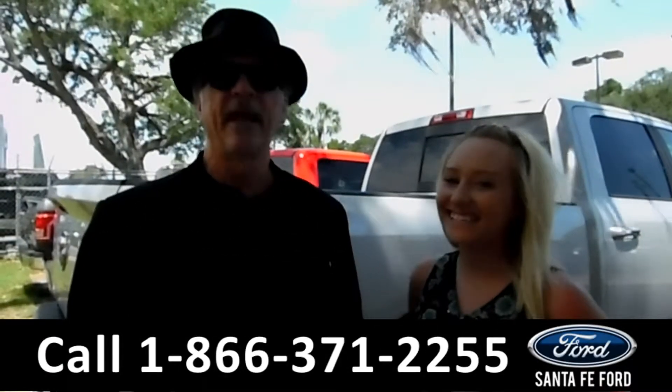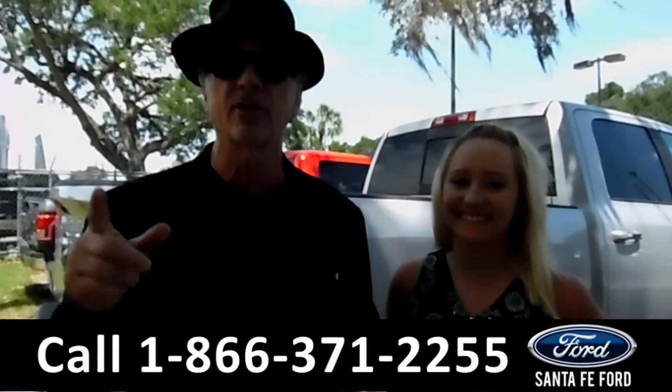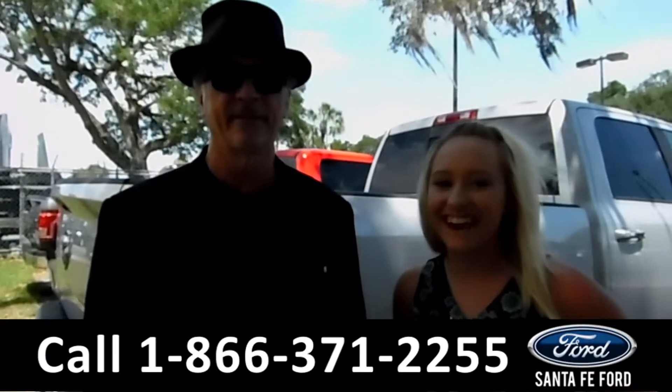Hey, this is Randy, and this is Lalissa, SantaFeFord.com, where we have a huge selection of cars, trucks, and SUVs. Stay tuned, we're about to take a look at one right now.